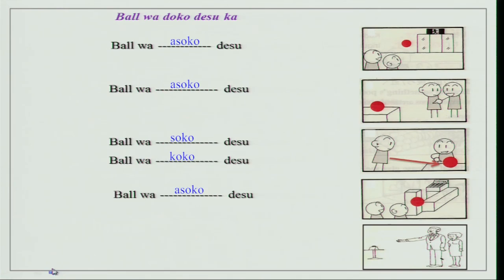Now we have this gentleman and a lady — the gentleman is pointing at the kaban (bag), both are far away from it. She asks: 'Kaban wa doko desu ka?' And he says: 'Kaban wa asoko desu.' I hope by now you all understand what asoko, koko, soko, and doko mean and how they are used.